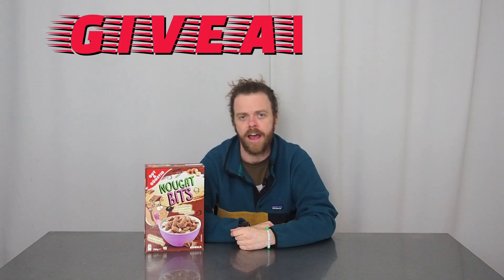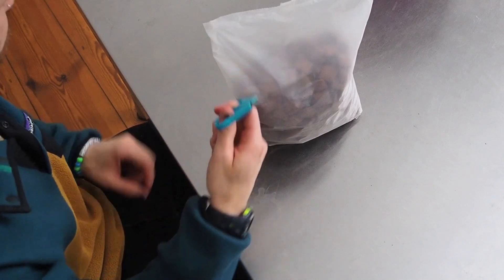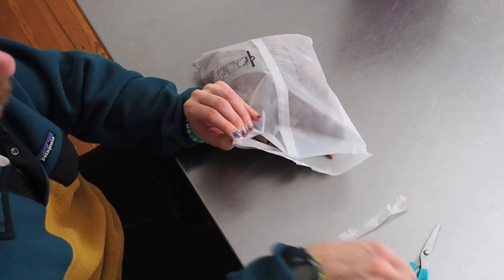A lot of you guys already know that if we're doing an unboxing today, that means today is also a free giveaway day! That's right, three lucky fans are going to get a free bowl of cereal from this very box of nougat bits — milk not included. The first three fans to comment on this video, like the video, and subscribe to the channel will be sent their own bowl of nougat bits cereal from this very box. So don't forget to get in those comments, smash that like button, and hit subscribe.